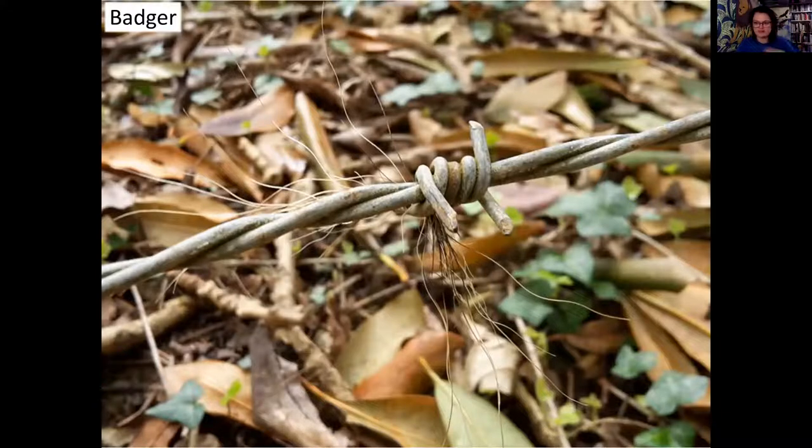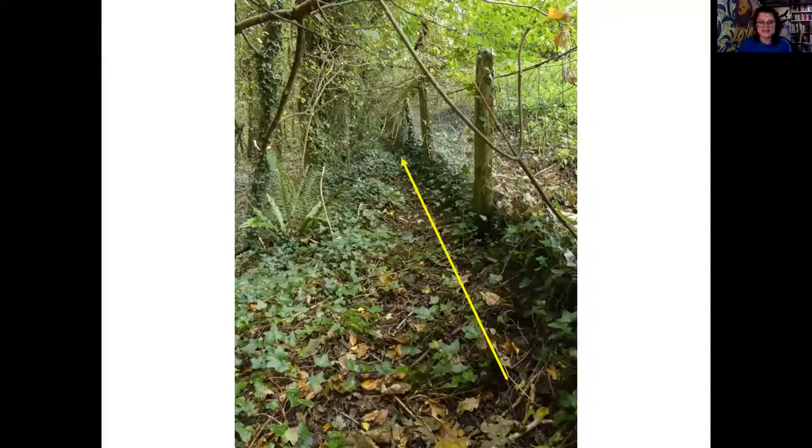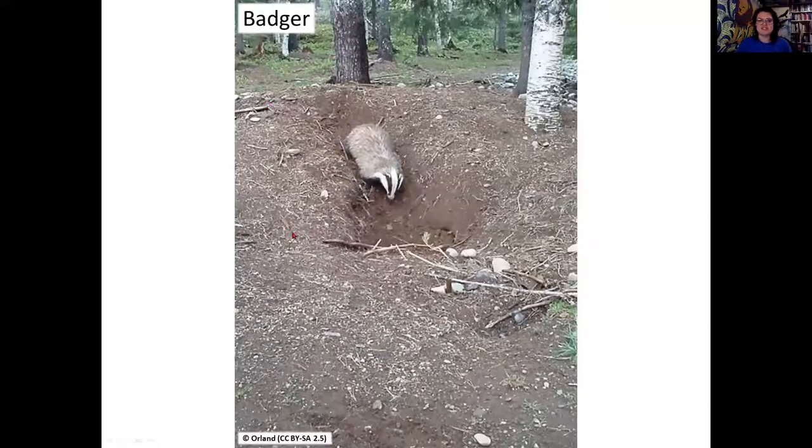Following badger paths can take you to badger setts. Fresh earth always highlights a fresh and active sett. We're also looking for a clearance of vegetation - imagine five to ten badgers piling out in the middle of the night where they play, chat, and groom each other. All that movement disturbs the ground so much nothing can grow back. As soon as you get bramble growing up and blocking the hole, or lots of dead leaves, you know the sett has been vacated and there aren't any animals there anymore.